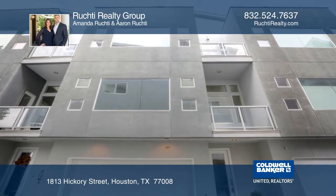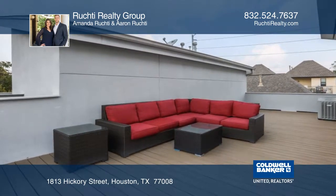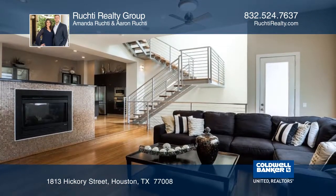This amazing home has it all with a rooftop terrace and a spacious floor plan. The kitchen features granite counters, upgraded stainless steel appliances, and modern cabinetry.